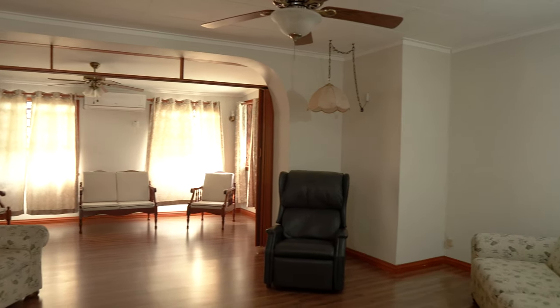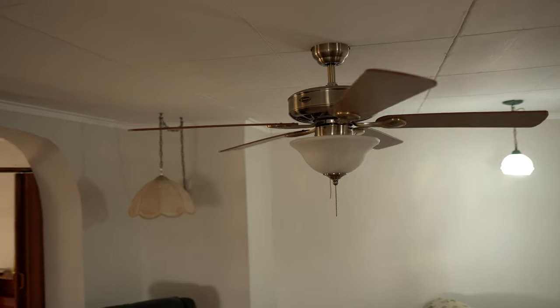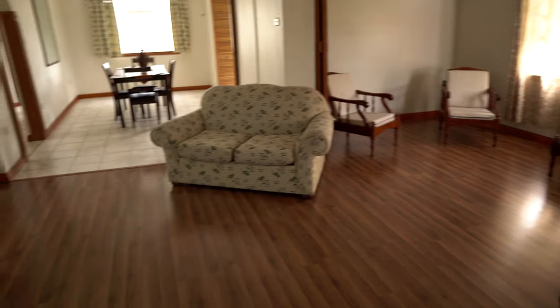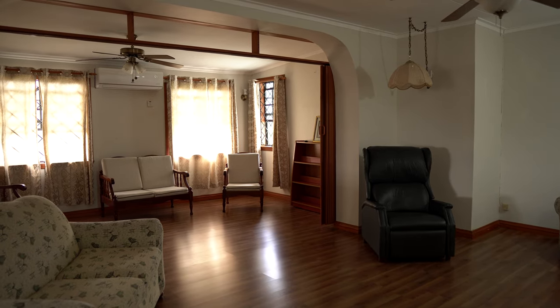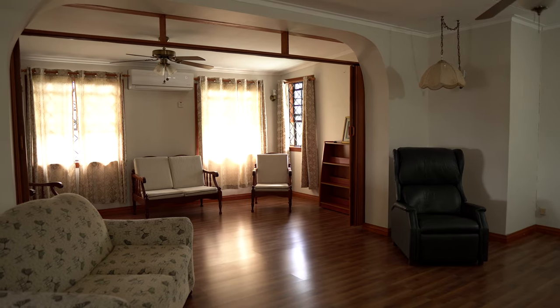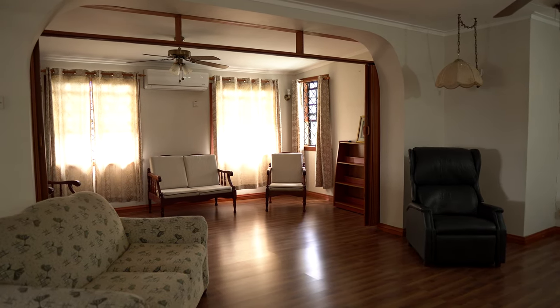Some things to note when you enter the living room: one, we have a suspended ceiling; two, nice wooden floors; three, there's an AC unit and several fans to keep the house nice and cool. Beautiful living space, excellent for persons who want to have a big open space to entertain people.